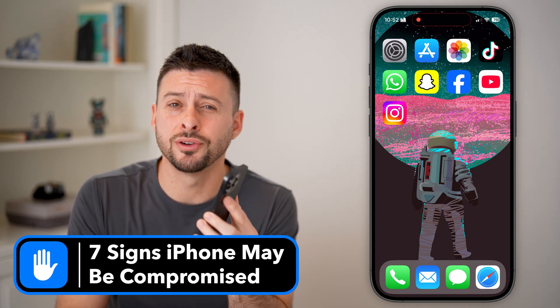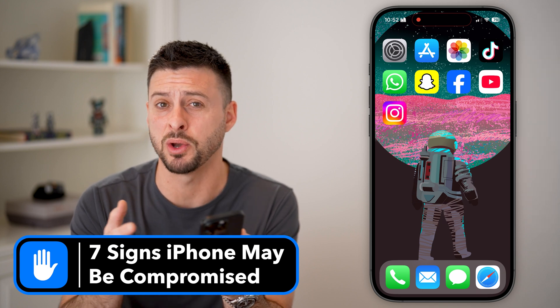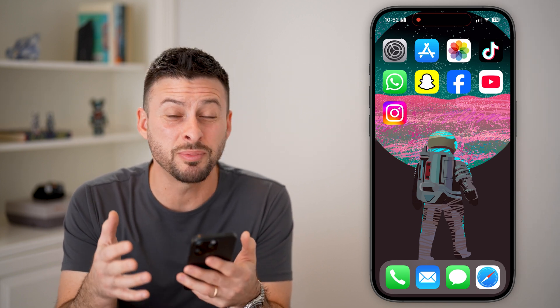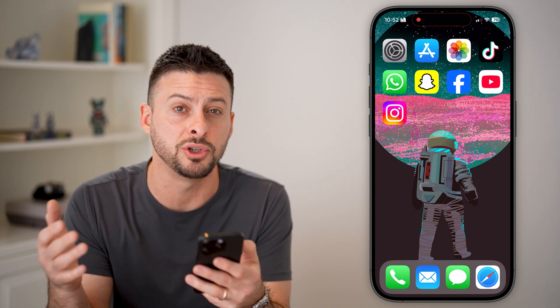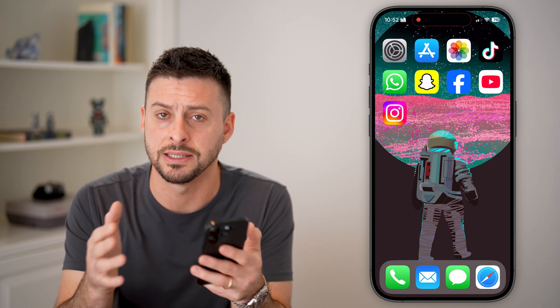Here are seven signs your iPhone could be compromised. If you have your iPhone and it's been acting a bit weird — you think that maybe somebody might be tracking you or getting your information, or there's just something weird going on — I'm going to walk you through seven different steps you can take to ensure that your privacy is protected and no one has unauthorized access to your iPhone.